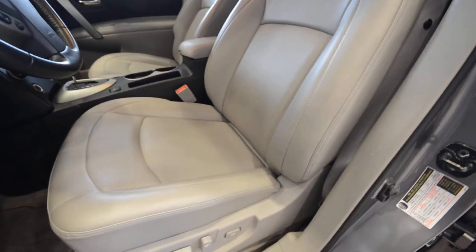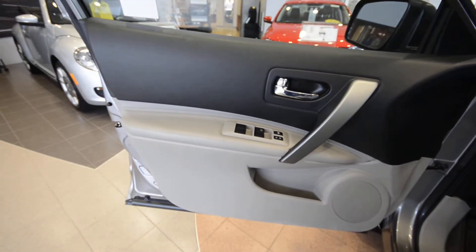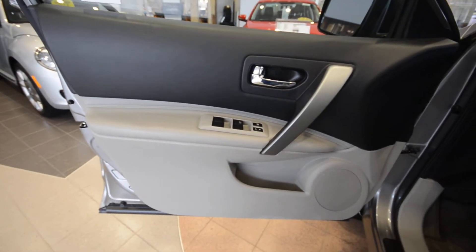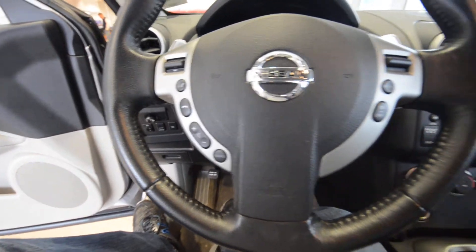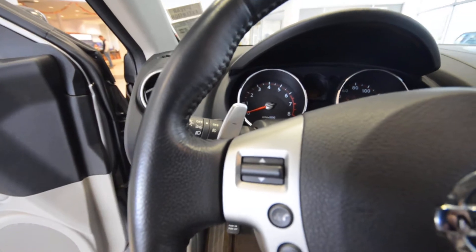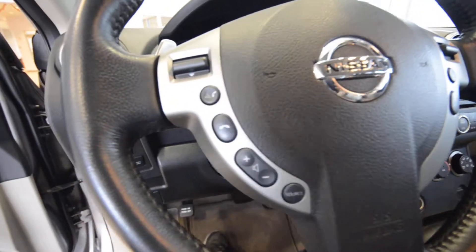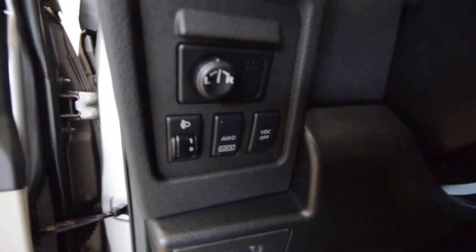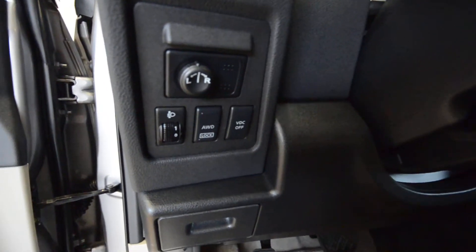You got the grey leather interior with heated front seats and a full power driver seat with power lumbar. Power windows, door locks and mirrors, and the grey gives you a nice two-tone on the door cards as well as the dashboard. There's a leather wrapped multi-function steering wheel with Bluetooth commands, cruise control, audio, and shift paddles to simulate gear ratios — remember, CVT, no actual gears. You also have the all wheel drive lock button, headlight levelers for those xenon headlamps, and stability control.